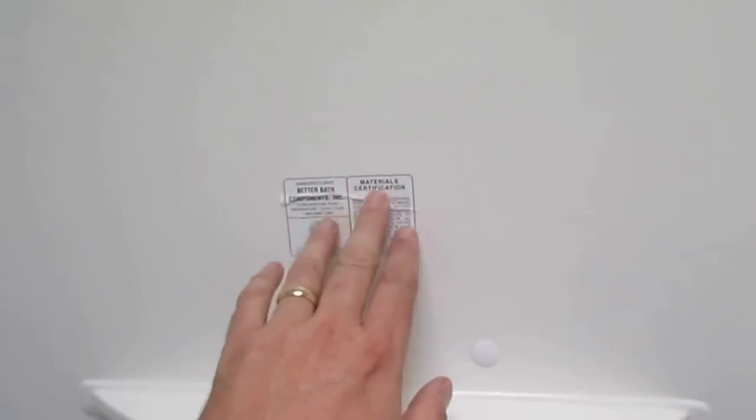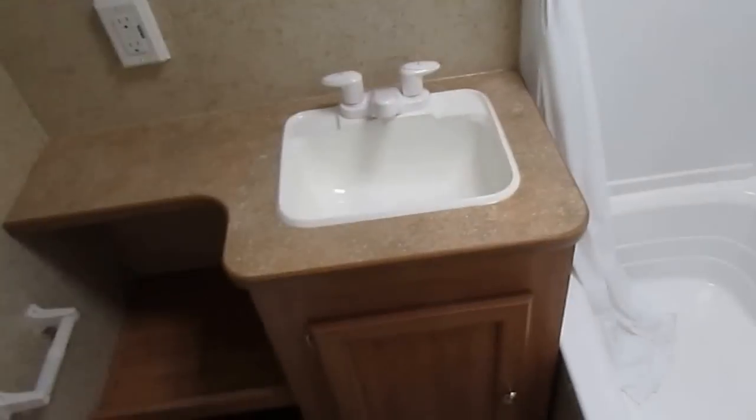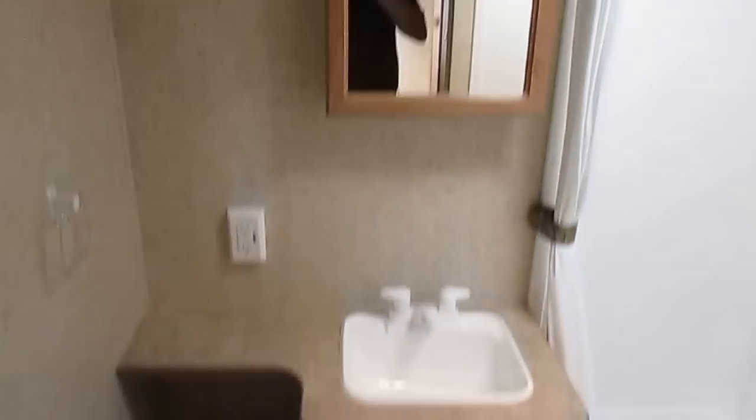Here's a little hack when you look at these things: always look at the stickers in the shower. Look at those stickers — they look almost brand new. Obviously whoever had this thing did not take many showers in here. You've got the toilet, the sink, and the medicine cabinet.